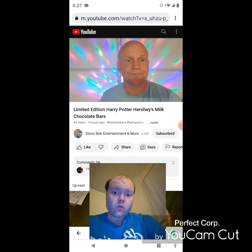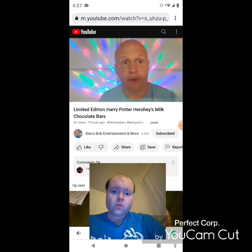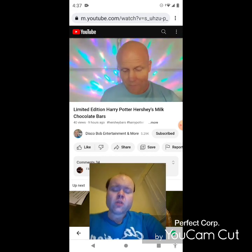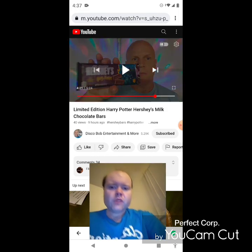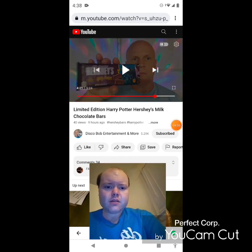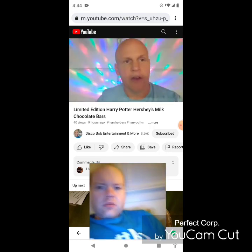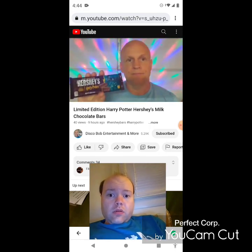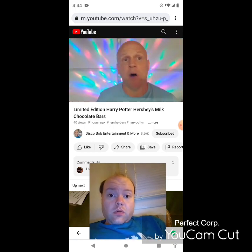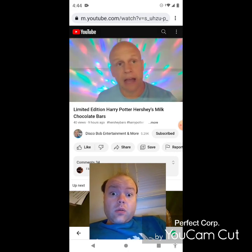This is just like a regular Hershey bar. I hope everybody enjoyed this review on these Harry Potter Hershey Milk Chocolate Bars. Like I said, I found these at Dollar General. You can find them at Walmart. You can find them pretty much anywhere about this time of year.